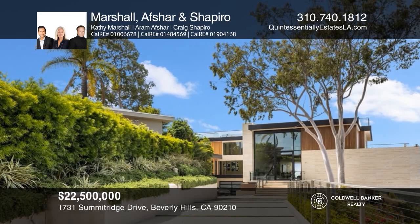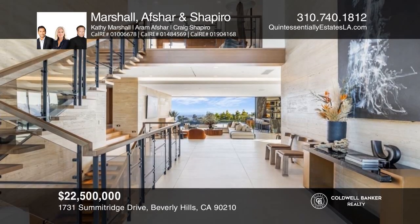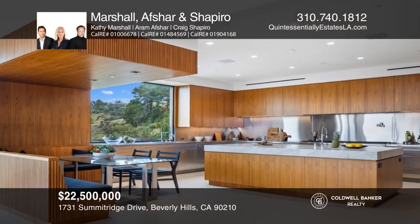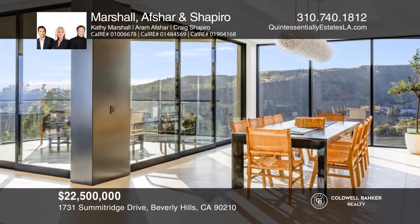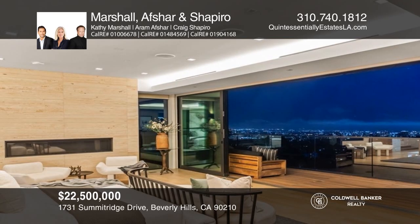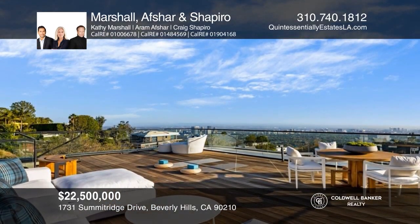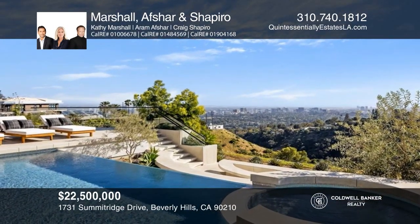Imagine waking up in your very own wellness retreat. Here, Delos Wellness Solutions prioritizes renewal and wellness by integrating proprietary innovative technology into this mid-century-inspired modern compound. This gated, magnificent approximately 10,500 square foot home is situated on a promontory with a 250-foot private driveway overlooking sweeping city, canyon, and ocean views to Santa Monica Bay. Highlights include a custom glass elevator, six bedrooms, and nine baths. Indoor and outdoor bars allow for endless entertainment alongside an ocean-facing infinity pool. See this beautiful home yourself by scheduling a tour with Kathy Marshall, Aram Afshar, and Craig Shapiro.